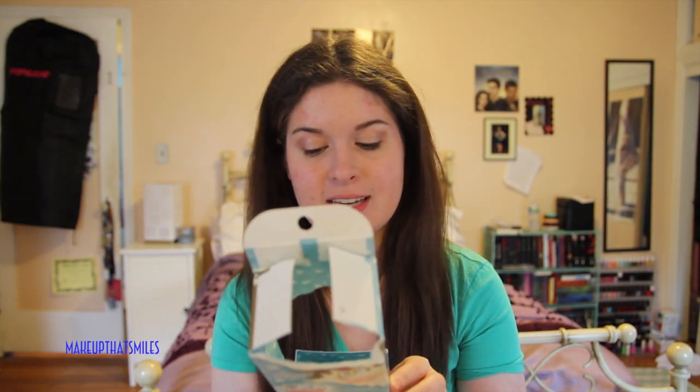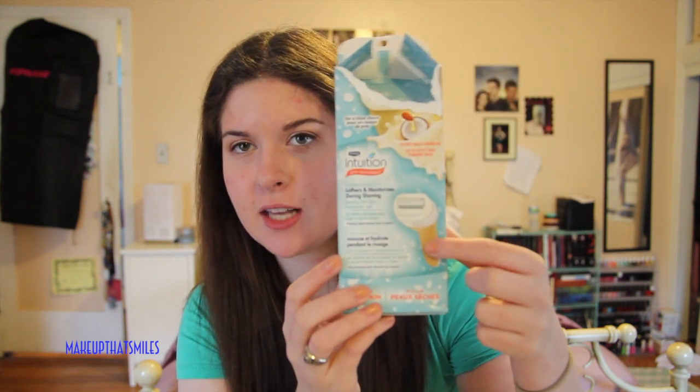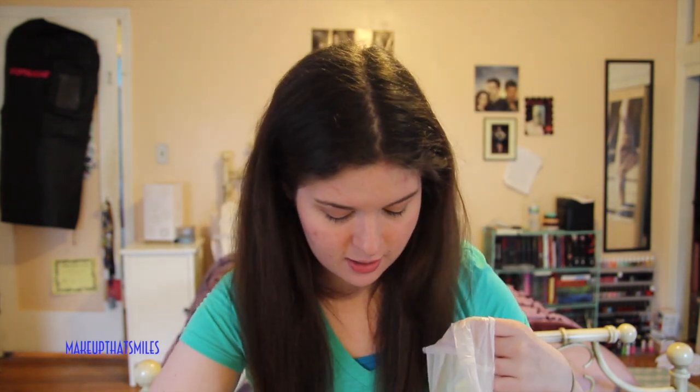From Target I got a coconut milk and almond milk razor for dry skin. This is by Schick Intuition Pure Nourishment. The razor came with an extra razor head because it has the shaving cream kind of built around the razor.